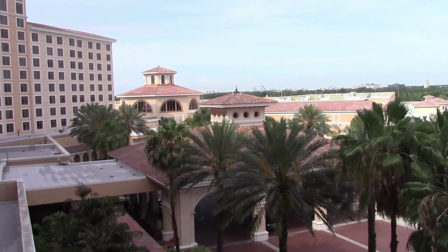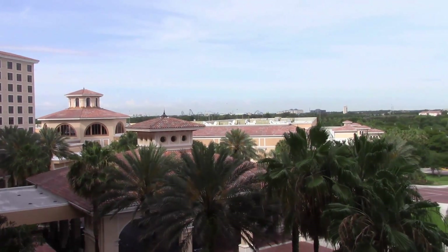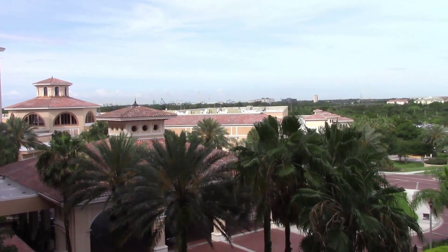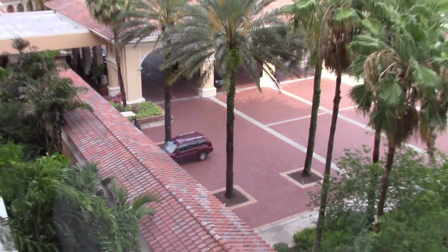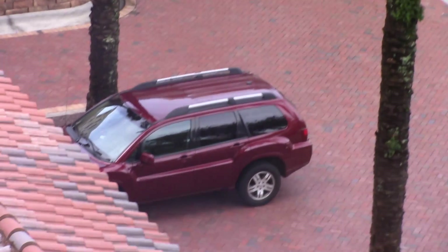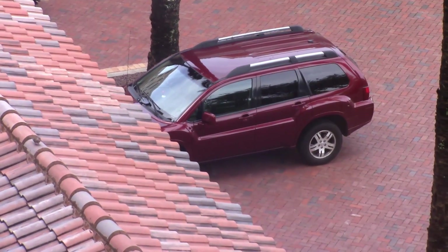It's a beautiful morning here in Orlando — much improved from last night during that rainstorm. Maybe we'll actually have a clear day.